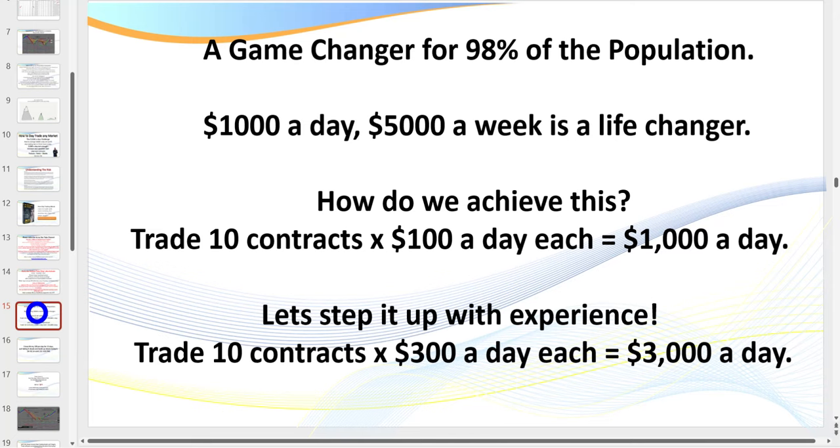Let's get serious. I'm going to be very blunt — I get negative feedback because I'm direct. I'm going to tell you how it really is. Is earning $5,000 a week the reality? Absolutely. How do we achieve that? Just by trading 10 contracts at $100 a day — bump that up to 300 a day and that's $3,000 a day. That is the reality of this business.